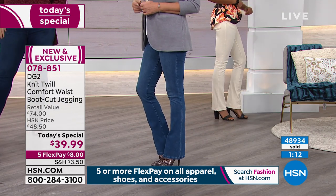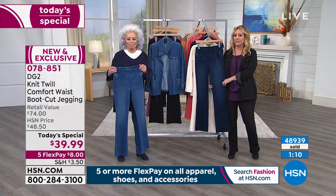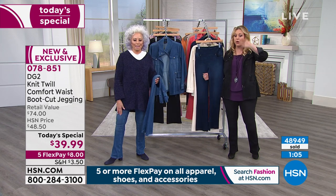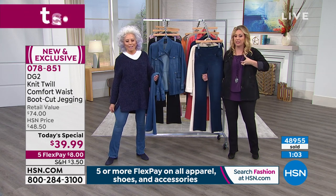These are not mom jeans. These are sexy rock and roll jeans that feel like pajamas — they're just so incredibly stretchy. By the way, we're going to go over 49,000 sold in just about a couple of seconds.